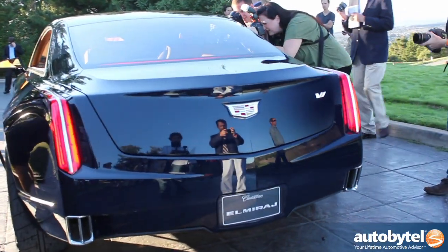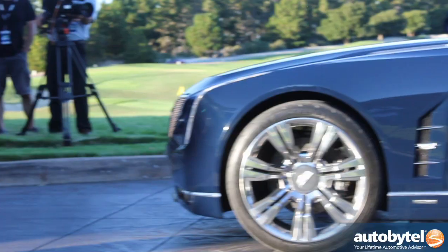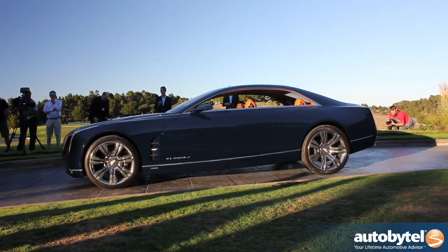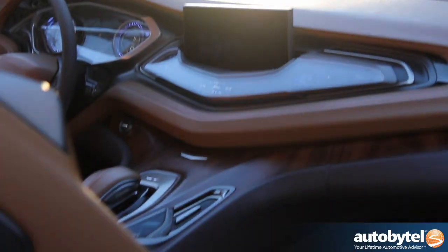In terms of powertrain, we're looking at this car near term and it's really based on technologies that we are going to have in the near future. In this vehicle we have a 4.5 litre twin turbocharged V8, and that's something that we feel is very near term — it's not promising something that is too far in the future. So it's quite achievable.